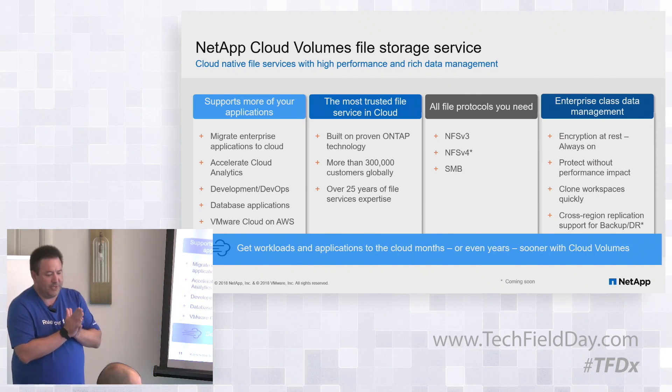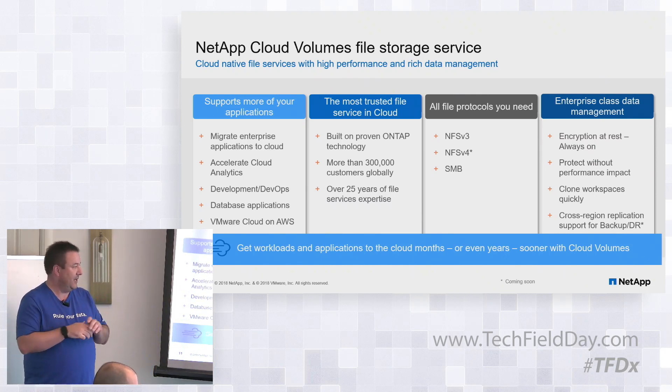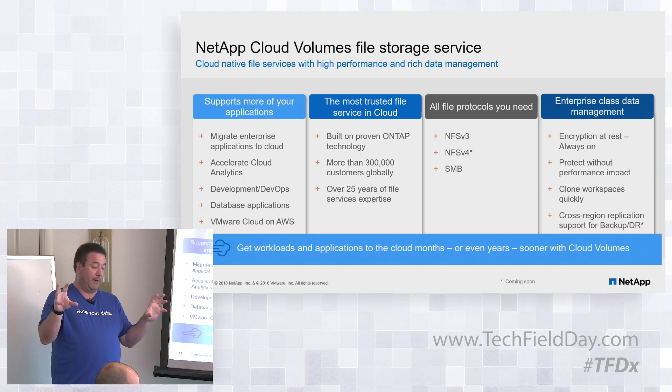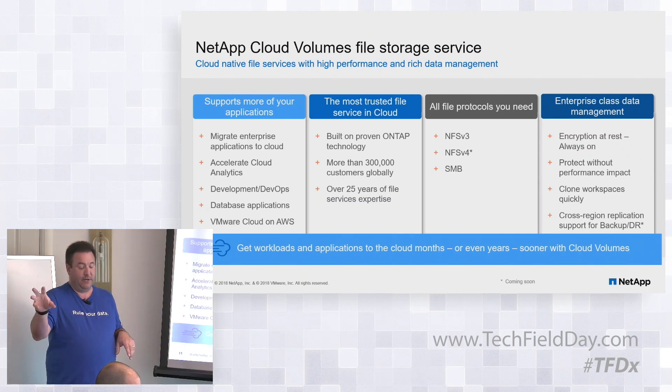Cross-region replication and backup recovery are coming soon — there are a couple of things that have just been announced or will be coming. We'll be able to replicate from a Cloud Volume Service in one region to another. However, we do not yet have the capability to replicate from on-premises using our SnapMirror technology to the Cloud Volume Service.